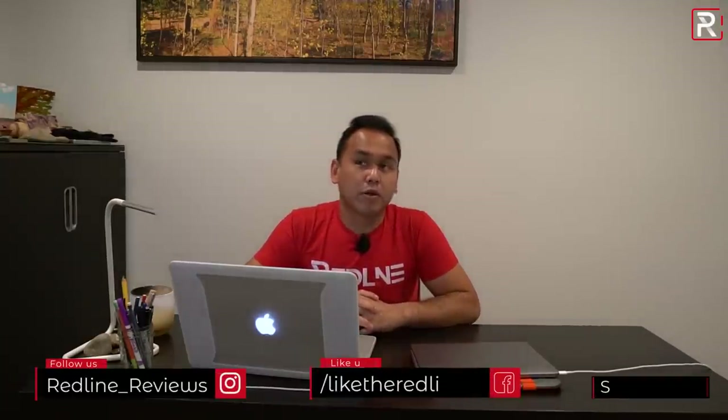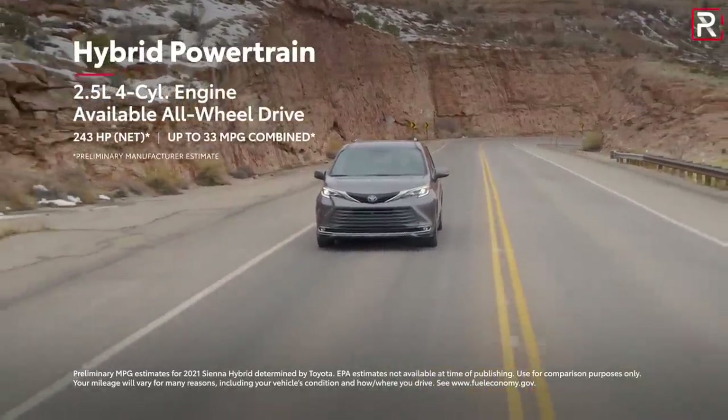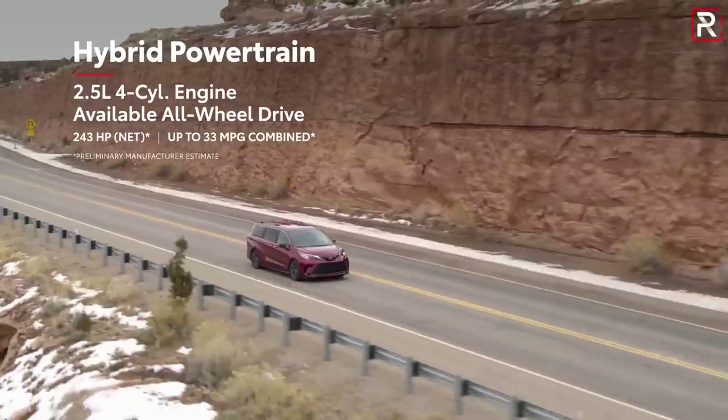One thing I'm curious about is whether there will be a plug-in hybrid version. Toyota said the platform is capable of running a plug-in hybrid version, but they did not confirm that — my guess is Toyota is thinking about it depending on demand. I'd love to see the RAV4 Prime's powertrain under the hood of the Sienna. Will you miss the V6 though? Because the V6 offered almost 300 horsepower. The hybrid is down on power, but it achieves up to 33 MPG, making this the most fuel efficient minivan in the segment, beating out the Pacifica hybrid by about three MPG combined.